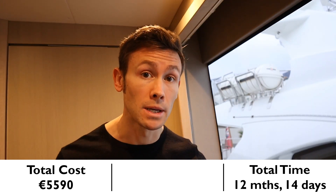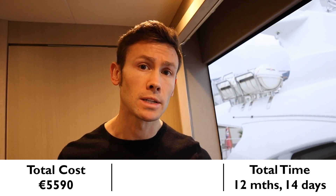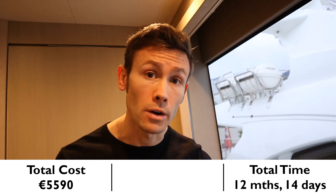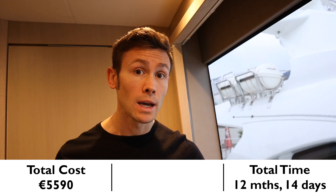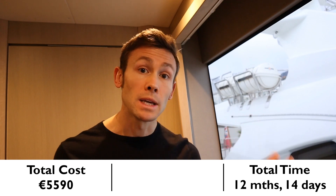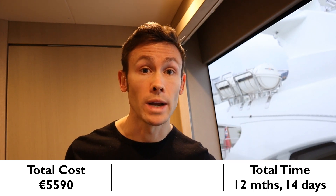At this point, you could already become a superyacht captain on vessels up to 200 gross tons in volume. But if this is as far as you want to go, I'd suggest you at least go ahead and do the next qualification because it will help you to be a much better master all round.